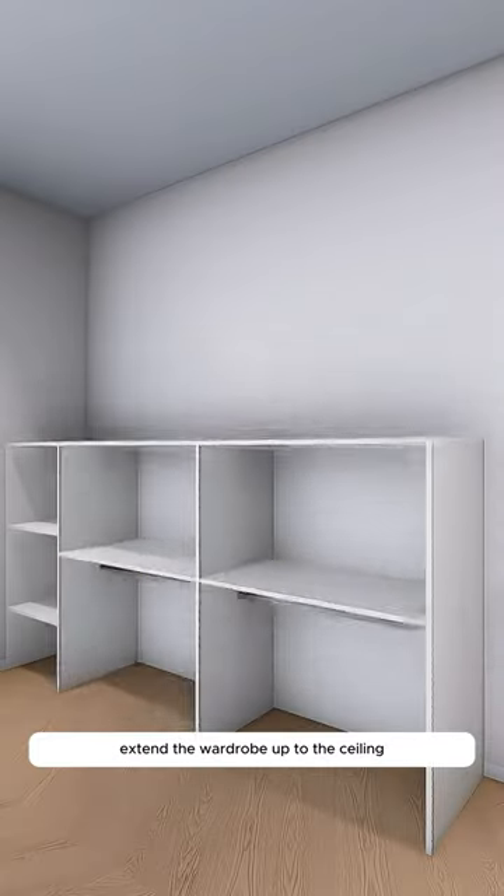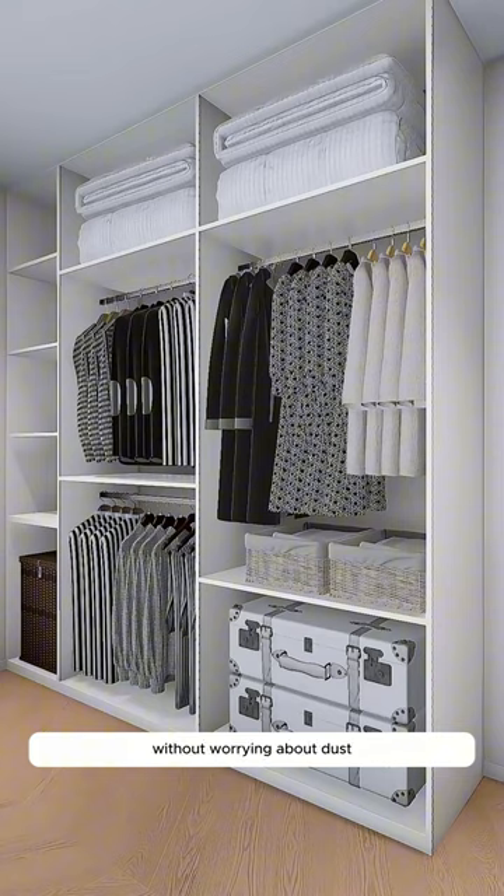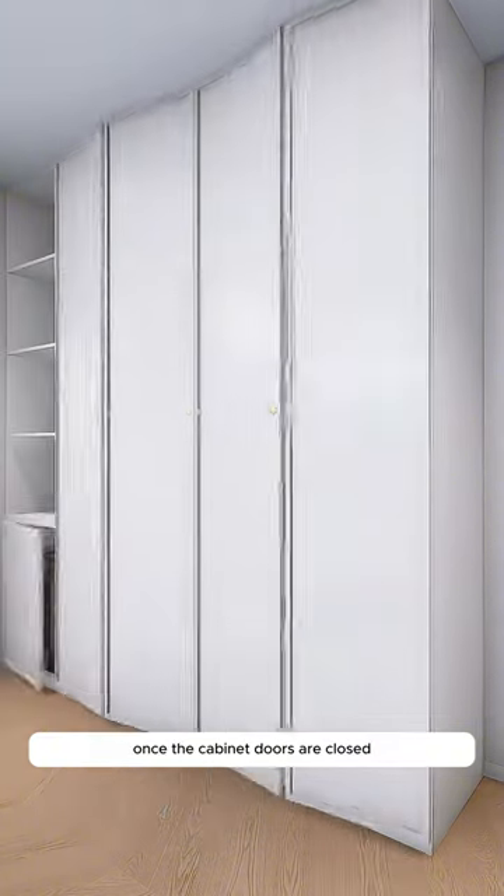Extend the wardrobe up to the ceiling to maximize storage capacity, fitting in an extensive wardrobe without worrying about dust once the cabinet doors are closed.